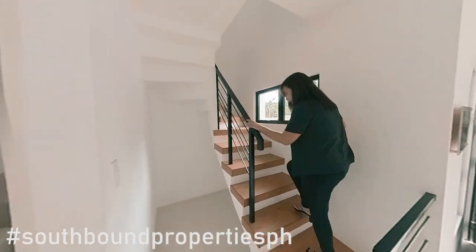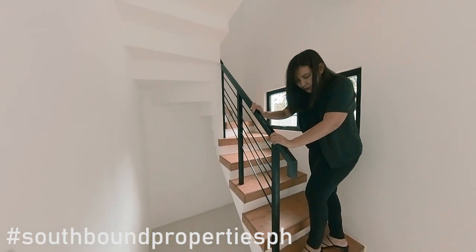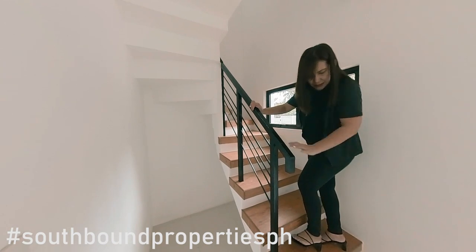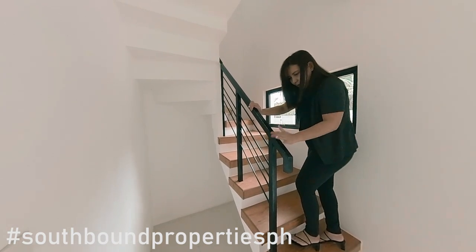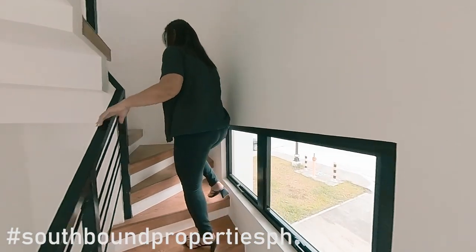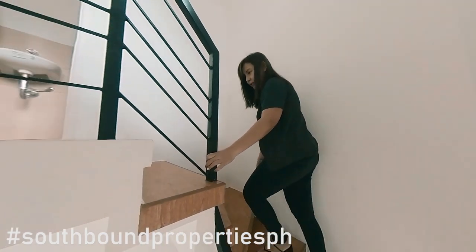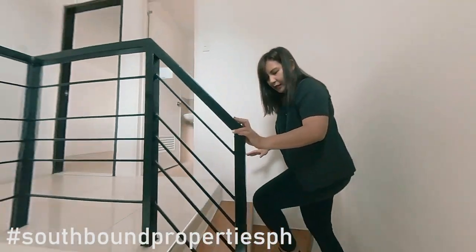You have solid cement with wood planks — I think these are laminated wood planks — and a railing for the staircase. This is the landing, and for this unit they have a winding side of the landing, so you have to be careful over here.